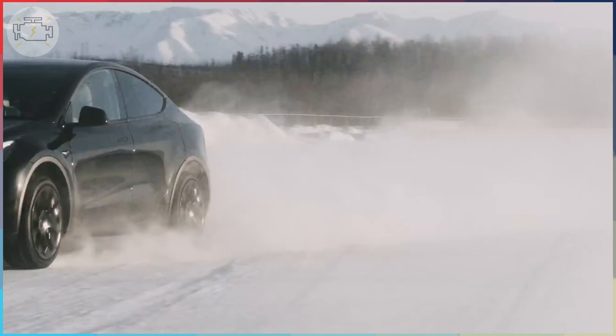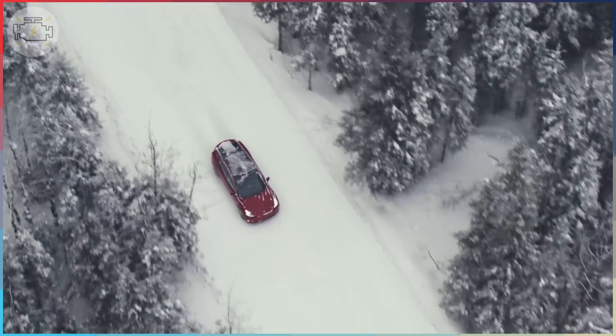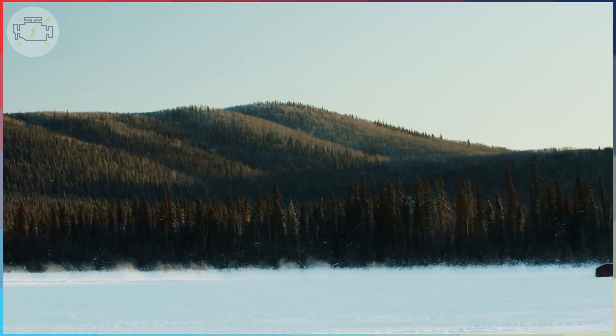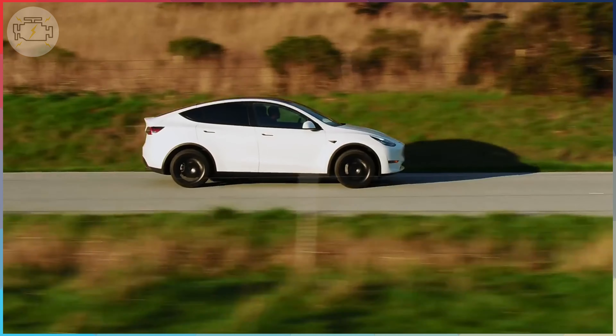However, as the competition becomes fiercer, will Tesla be able to keep up and dominate the market once more? Nissan believes it has found the solution to win the global market with its first fully electric SUV, the Ariya. So let's compare the upcoming Ariya 2WD version with the already well-known Model Y standard range.